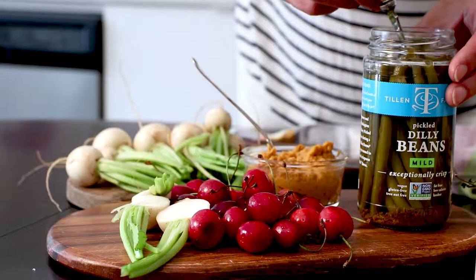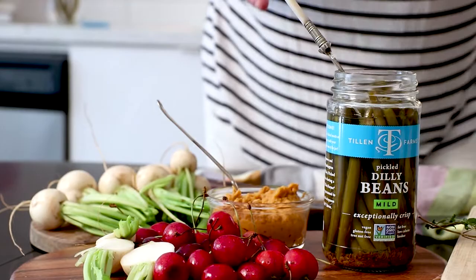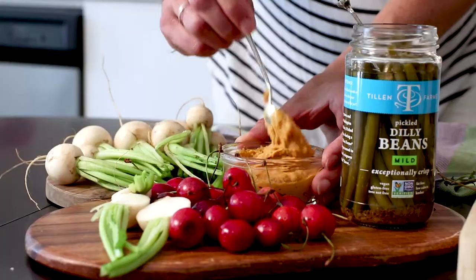But then we also have some pickled beans — such a delicious Nova Scotian thing — and some smoked paprika mixed into the hummus, which just adds a little pop of color.